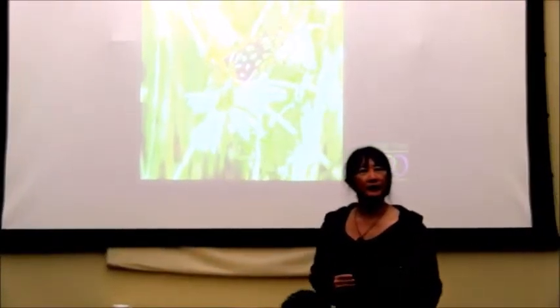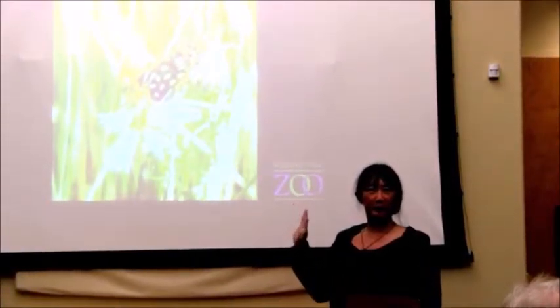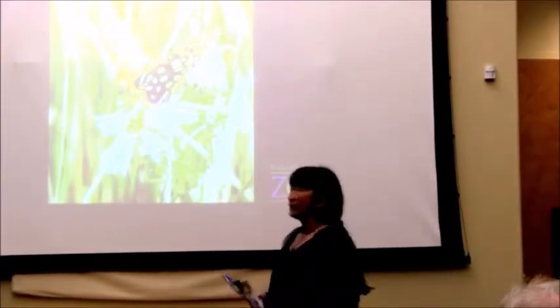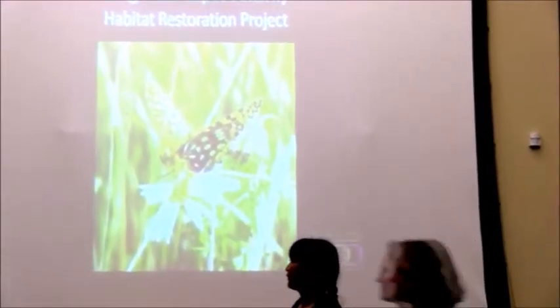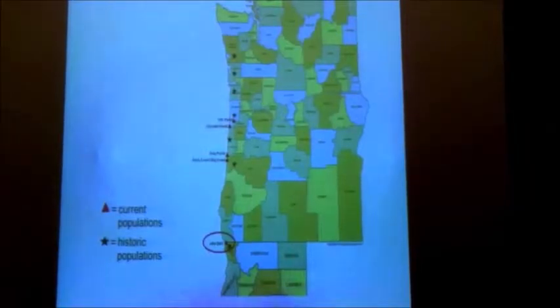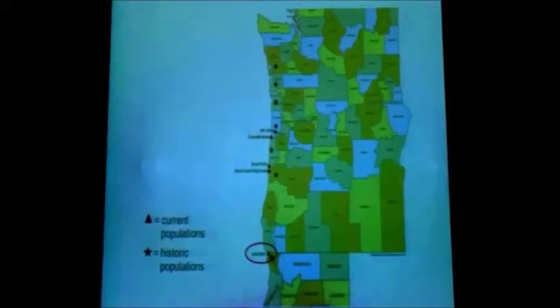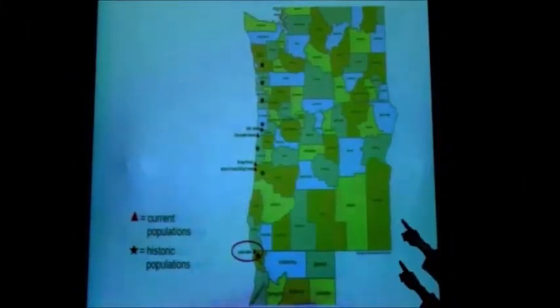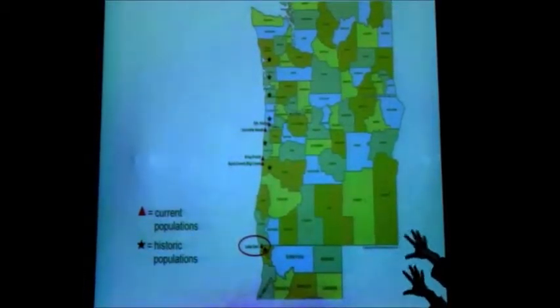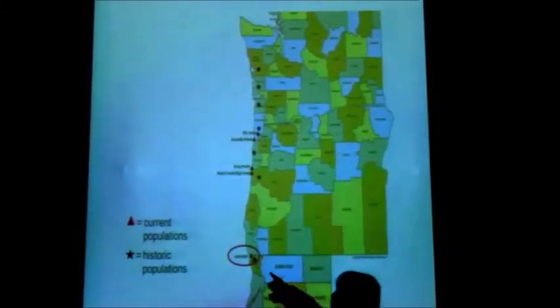Before we get to our talk about porcupines, I wanted to spend a few minutes to tell you about another species that lives in the same Tallawoods area. This is the Oregon Silver Spot Butterfly, a fritillary butterfly named for the beautiful silvery spots on the undersides of its wings. It's a federally threatened species that's been extirpated from most of its range. The little black stars show where it used to be and the red triangles show where it remains now.